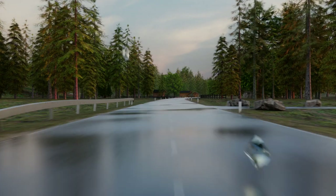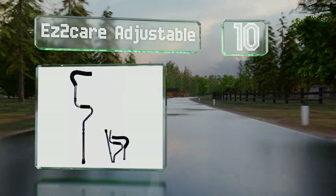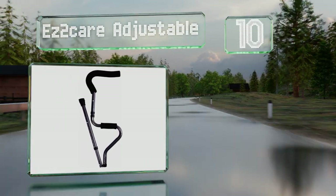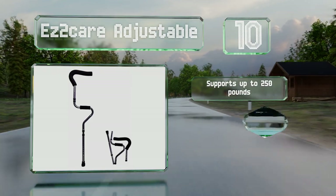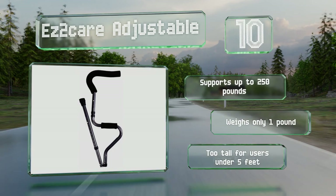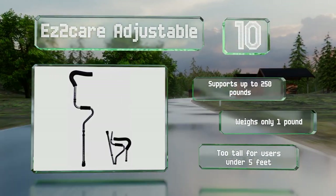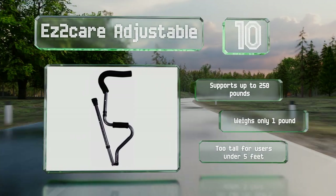Starting off our list at number 10, if you don't need a pair, the Easy to Care Adjustable is sold as a single model, saving you money and space at home. Great for travelers, it folds into three pieces making it easy to fit into a suitcase or the overhead compartment on an airplane. It supports up to 250 pounds and weighs only one pound itself. However, note that it's too tall for users under five feet.